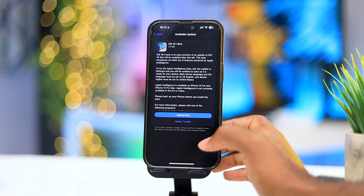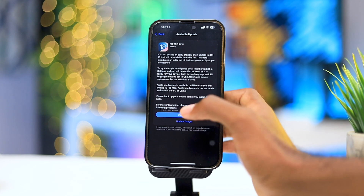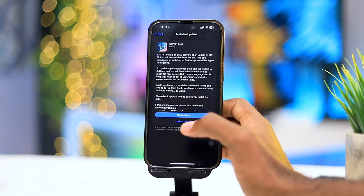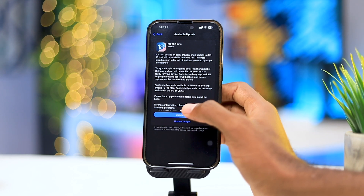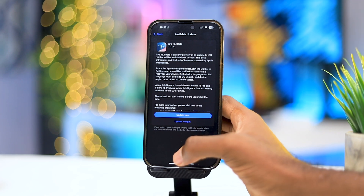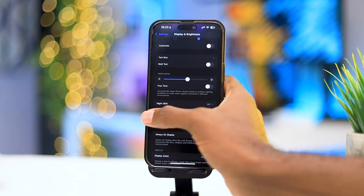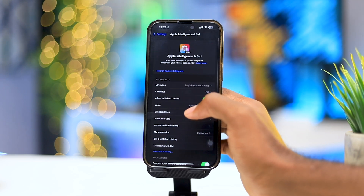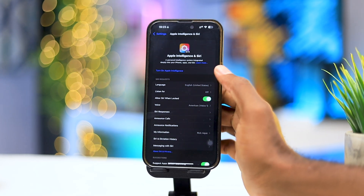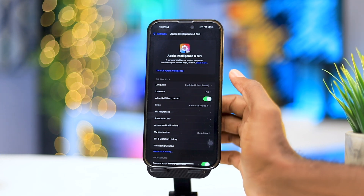Apple has finally released iOS 18.1 beta, which contains Apple Intelligence — this is what we've all been waiting for. This comes with all the magic that iOS 18 has promised. As you can see, it's about 7.1 gigabytes to install. I have already installed it, and I signed up for the waitlist less than one hour ago.